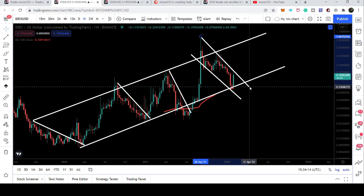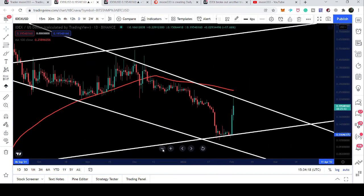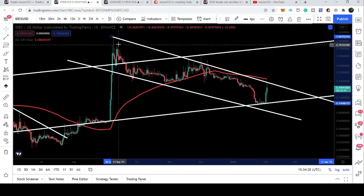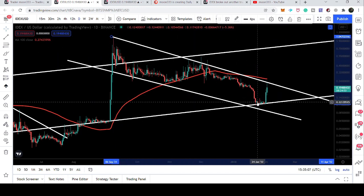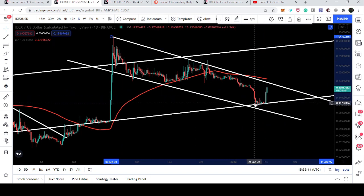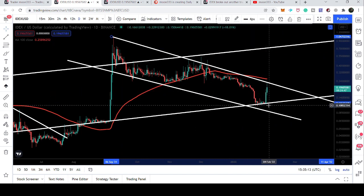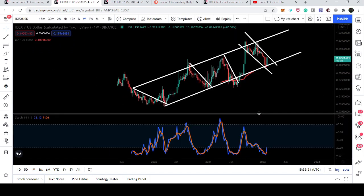If I switch to the daily time frame, we can see this is the channel where the price line has been moving since after September 2021. You can see it has been rejected by this resistance several times. Right now we are again at the resistance, and after getting bounced from this very big support there is a very strong chance to break out this resistance.